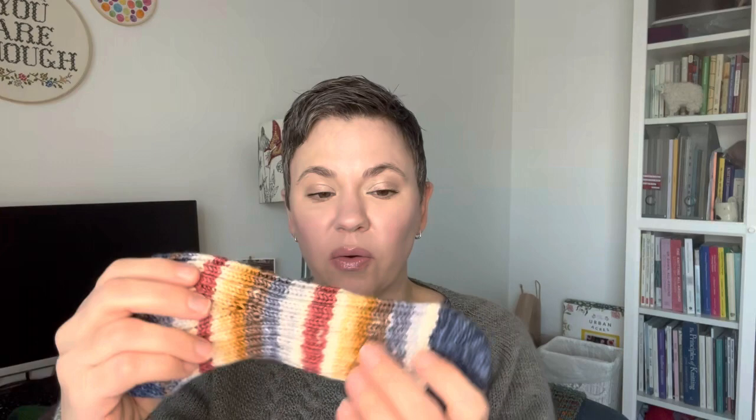The way these socks work is you start at the toe and work a whole bunch of ribbing, then you start the gusset where you do increases to a point, and then you work a flap heel — which is this really interesting short row heel at the back. I had just enough yarn to get a little bit of colorwork in before some ribbing. I think I'll be using this pattern again for sport weight yarn but also for self-striping yarn, because I think that would be really fun.